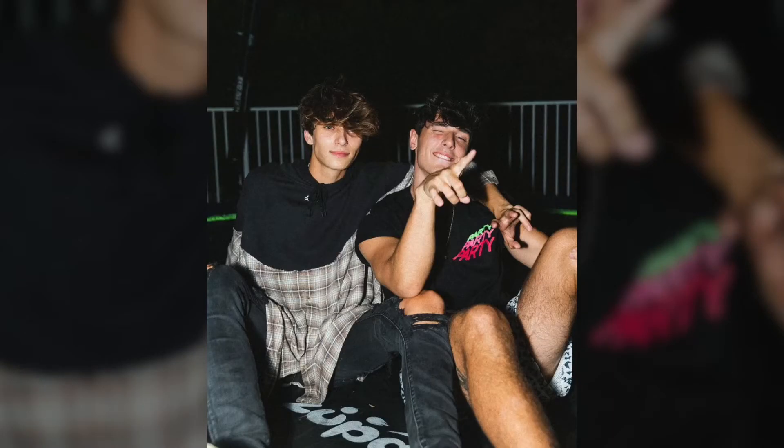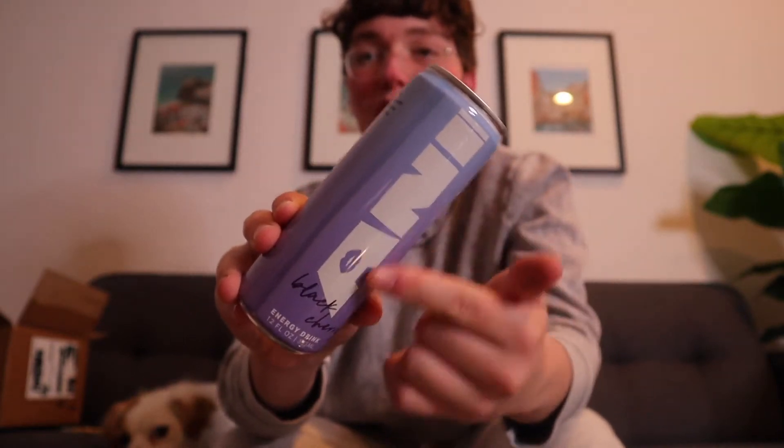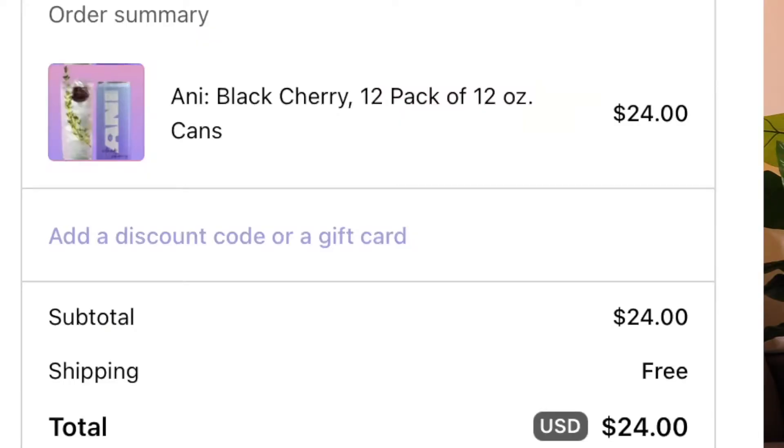I'm actually really freaking excited about this next one. The next YouTubers are Josh and Bryce's energy drink, aka Ani Energy. Zach can handle caffeine, but an energy drink is actually the first time I'm trying one. This is how the bottle looks — I absolutely love the font they use for Ani Energy. It's vegan, gluten-free, and 30 calories per can. I got it in black cherry. I paid $24 for this — free shipping, no tax, so just a flat $24.